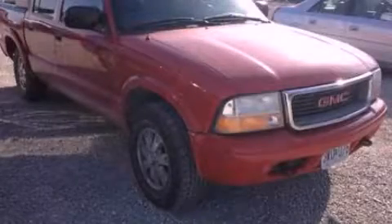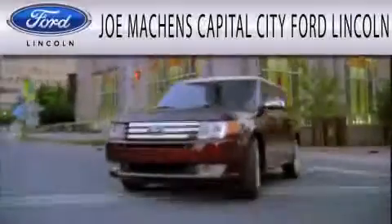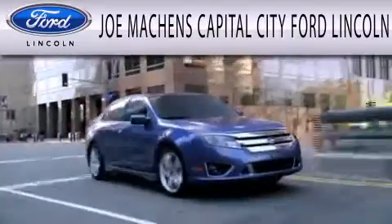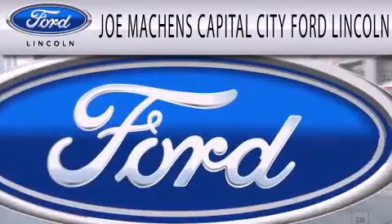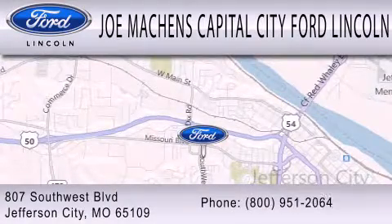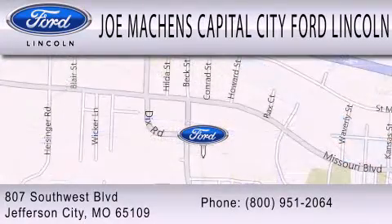Please call us today for more information on this great vehicle. Joe Machin's Capital City Ford Lincoln is dedicated to doing everything possible to ensure that the experience you have selecting your next vehicle is as pleasant as possible. We are located at 807 Southwest Boulevard in Jefferson City.